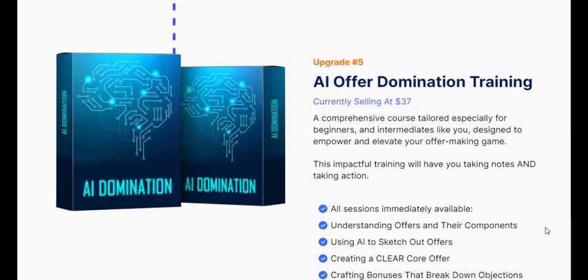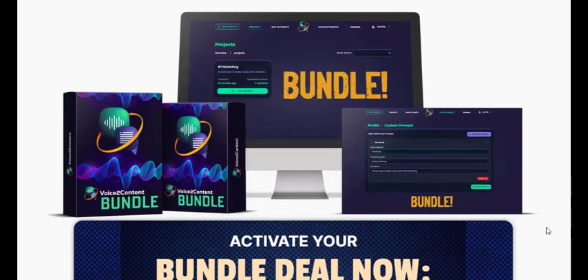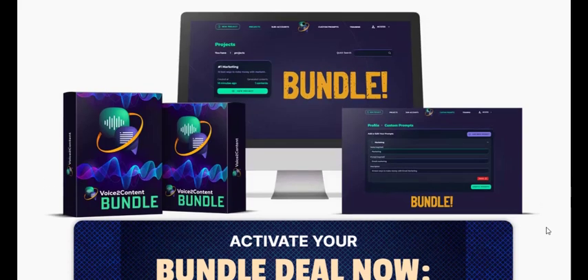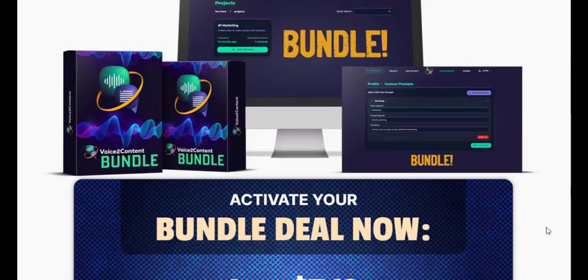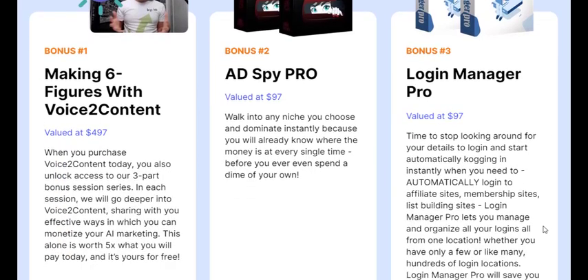Imagine holding the keys to a game-changing AI content generator, powered by your voice. Voice 2 Content is not just any tool — it's a content powerhouse that can help you craft compelling marketing materials in minutes. It comes with a built-in commercial license, allowing you to sell the high-quality content you create or offer your services to other businesses. With Voice 2 Content, you have the opportunity to take control of your content creation process and unlock new revenue streams.